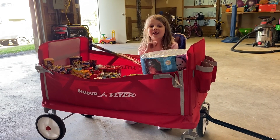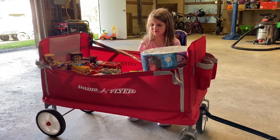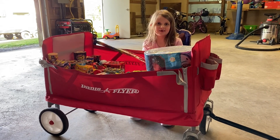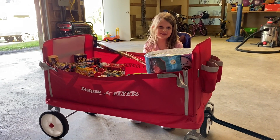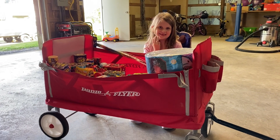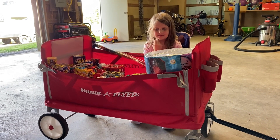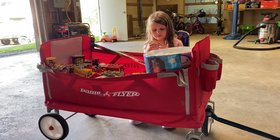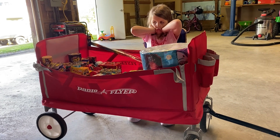Hey guys, welcome back to another video. Today I'm going to be showing you all of the fireworks that we bought. So let's get started. Happy 4th of July! So it's also Samantha's birthday, but we always do fireworks for the 4th of July, and it's just an added bonus that it's Samantha's birthday.